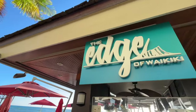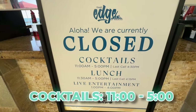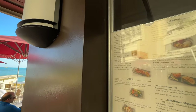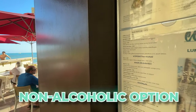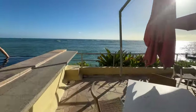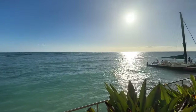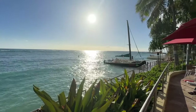Next is the Edge of Waikiki, also at the Sheraton. It's a beach bar — cocktails are served 11 a.m. to 5 p.m. with last call at 4:30. They have live entertainment earlier in the evening. Menu options include avocado toast, green salads, a kids menu, cocktail options, and a non-alcoholic option. The seating is right by the water and the ocean waves sound pretty amazing in the afternoon.